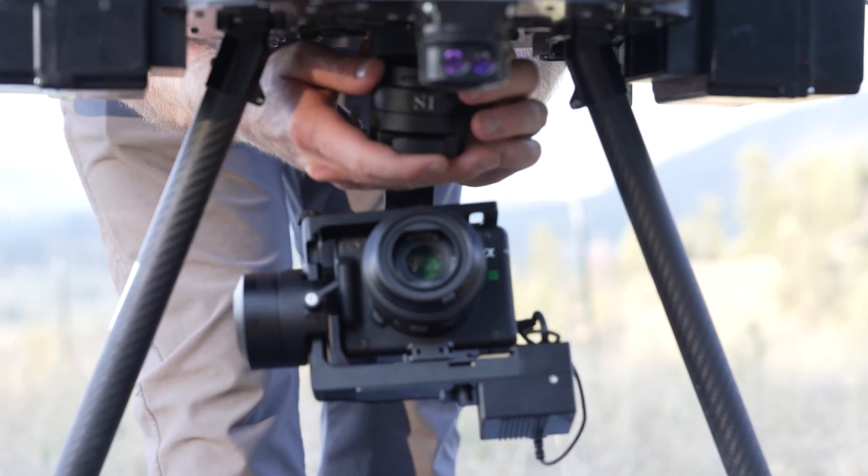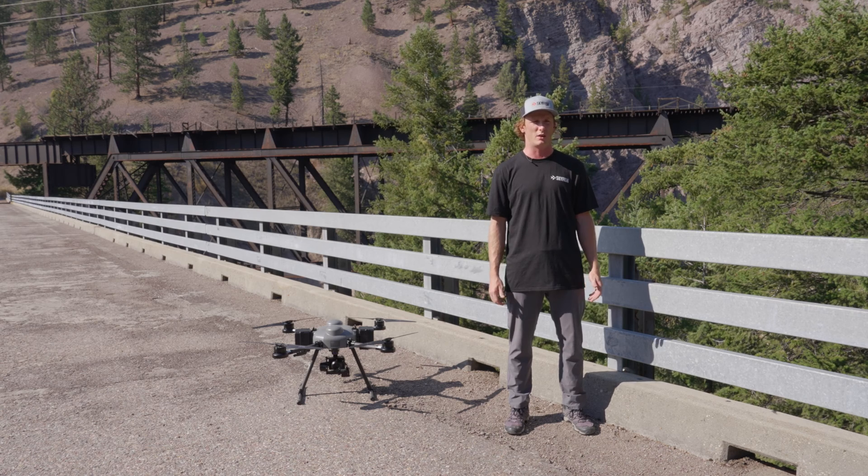Sony is very compatible with our craft. The ability to just slap it on and fly and get the high-resolution imagery that you're looking for is an easy transition from any other platform.